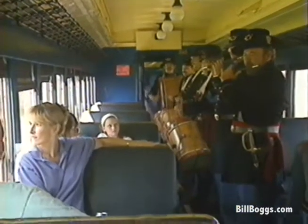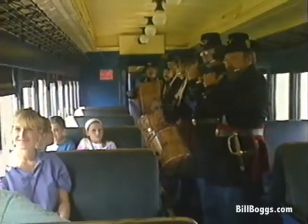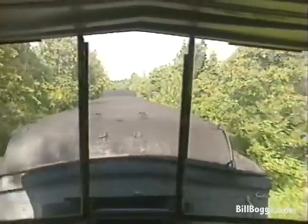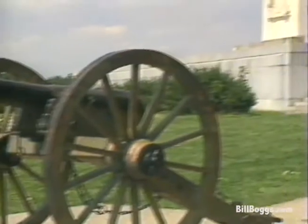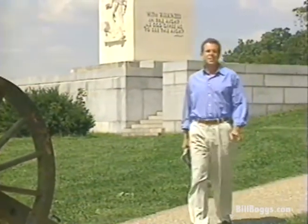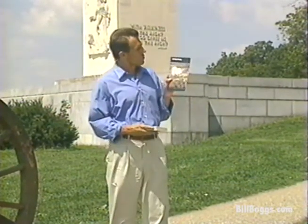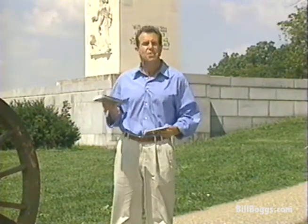On many of the trips, you can enjoy period military music while you pass by some of the key battle locations. In order to really appreciate everything you're seeing here at Gettysburg, it's a good idea to do some homework first. If you're not familiar with the three days of the battle, you can pick up some literature at the Visitor Center, or better still, read a good book or magazine article on the battle so you'll know exactly what you're looking at.